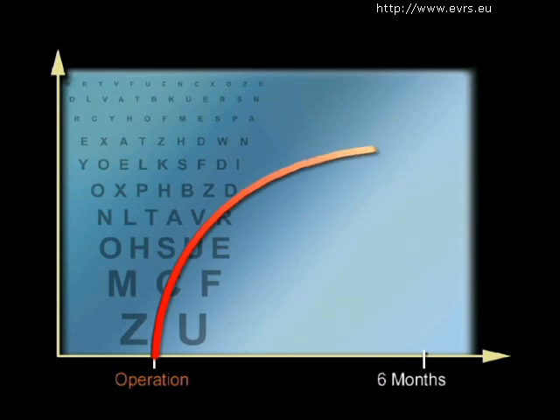Visual improvement will be obtained within three to six months after the operation. If present at all, any pain will progressively diminish.